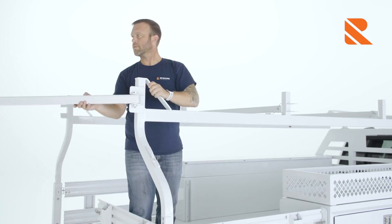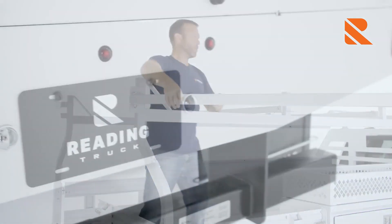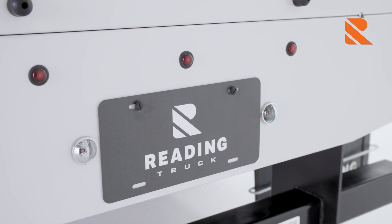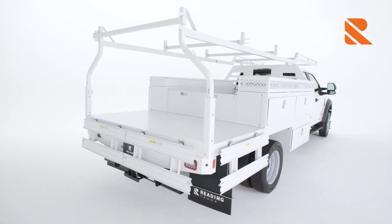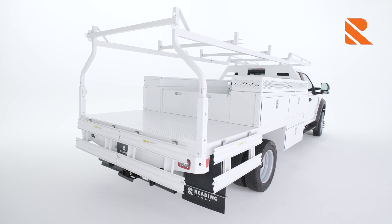You'll do more every day with customizable workspaces for maximum efficiency. This innovative body is from a long-time leader in helping the hard-working work their best. Here's what you need to know about our contractor body.